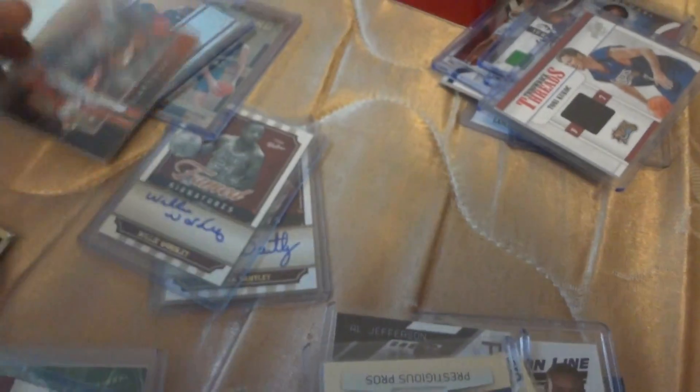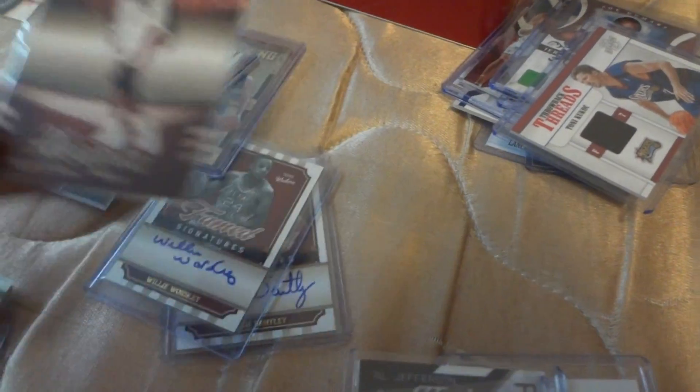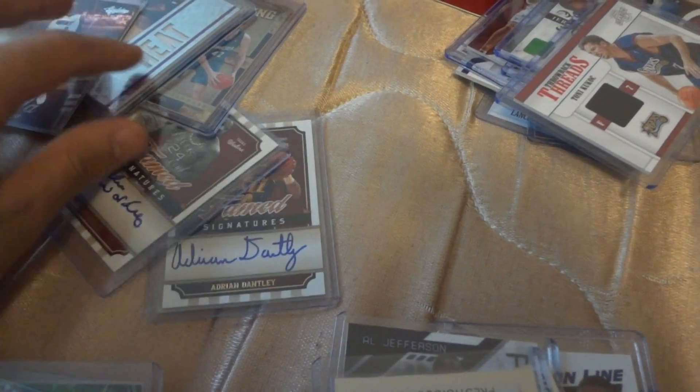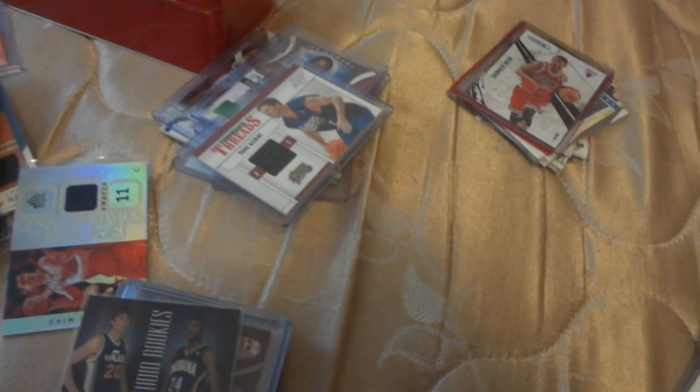This is a D-Wade rookie insert, and here's a rookie card. I already put this on my eBay — it's a TJ Lawson Crown Royale signature on-card. This is Paul George and Hayward Studio, numbered out of 199.